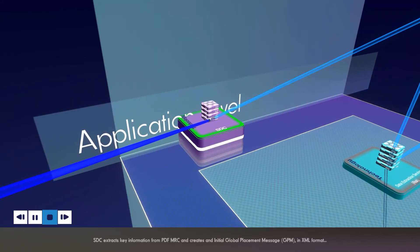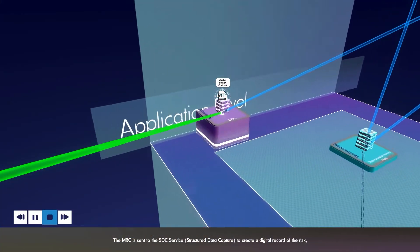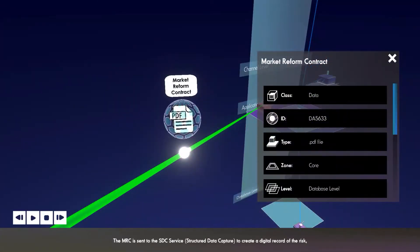In terms of documentation at each stage - the first piece of documentation could be a submission pack. The carrier then starts to formulate what the terms and conditions should be for that risk. What the broker is recording those terms and conditions on is a Market Reform Contract - an MRC, or slip as they're sometimes called. They're common formats, supposed to be a single format, but things evolve so they're slightly varied. They are essentially a draft set of insurance terms.